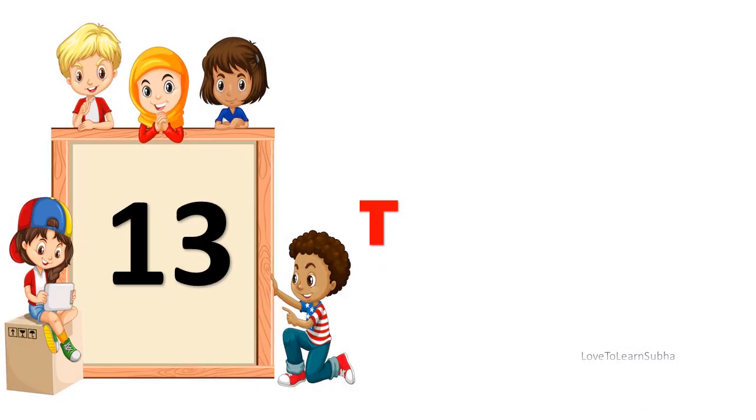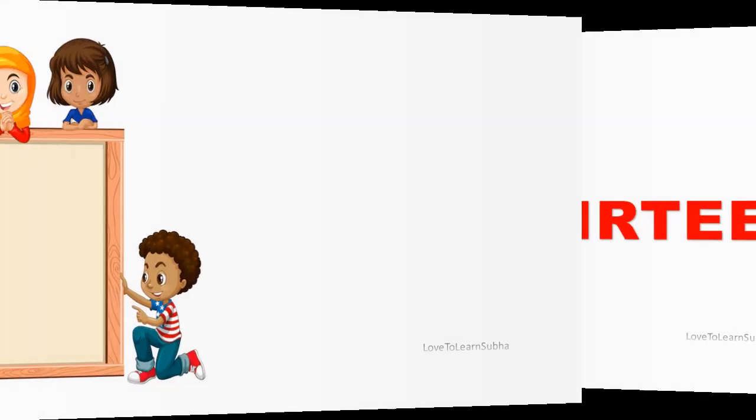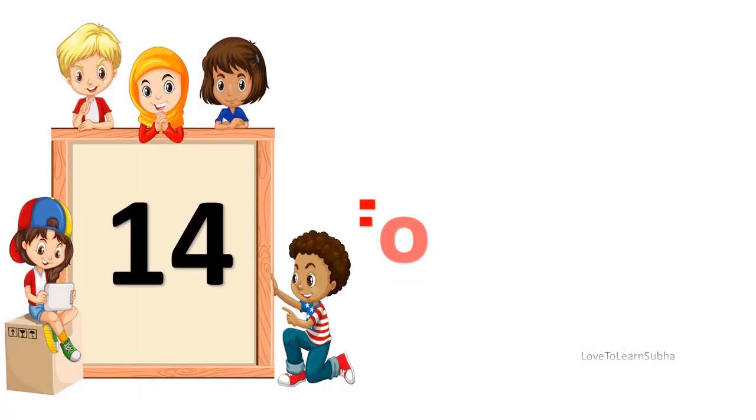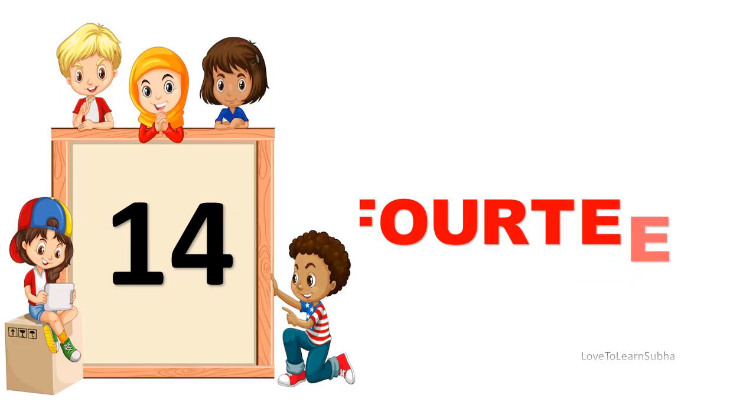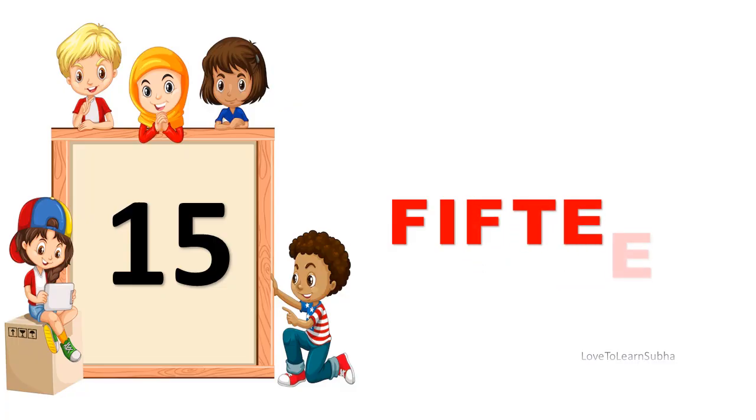13. T-H-I-R-T-E-E-N. 13. 14. F-O-U-R-T-E-E-N. 14. 15. F-I-F-T-E-E-N. 15.